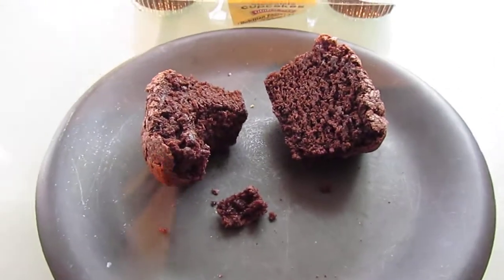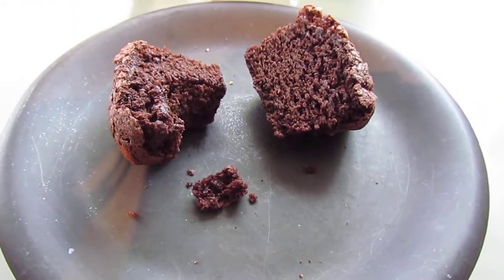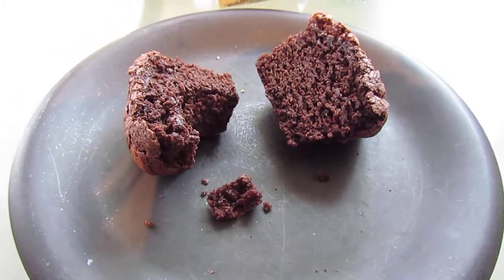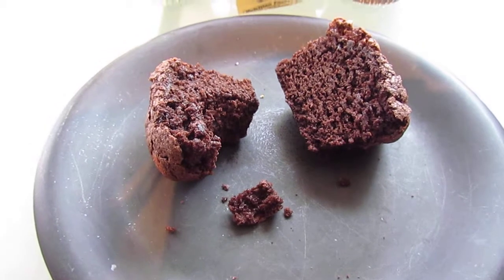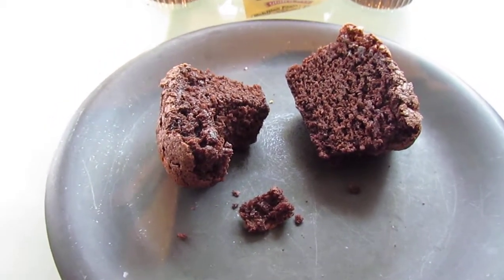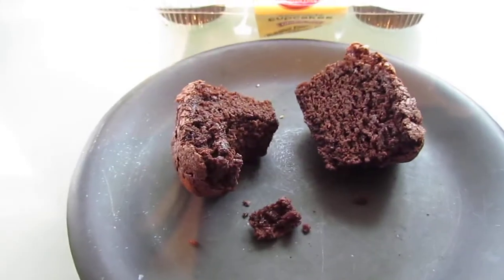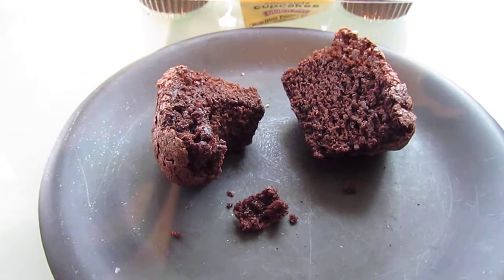Yep, yep, exactly what I'd hoped for — moist, chocolate flavor off the charts. These just taste so good. They're better than any homemade cupcake because they're so moist and dense.